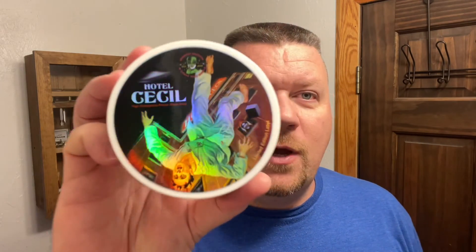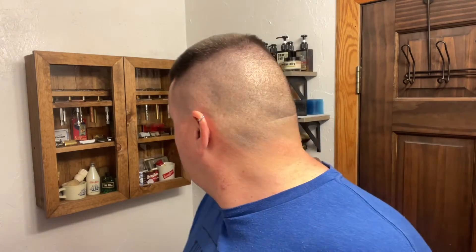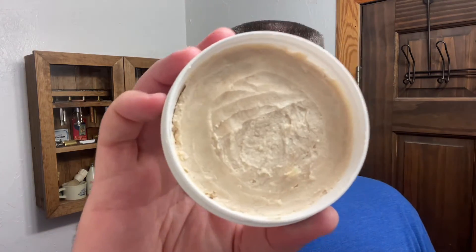I'm already taking the cap off the next one. So the next one is Hotel Cecil. And this is another homage to another soap — matter of fact, I've got it right here: the old Burma Shave. And I like this one better. I really do. And you can tell I've used this one a lot.